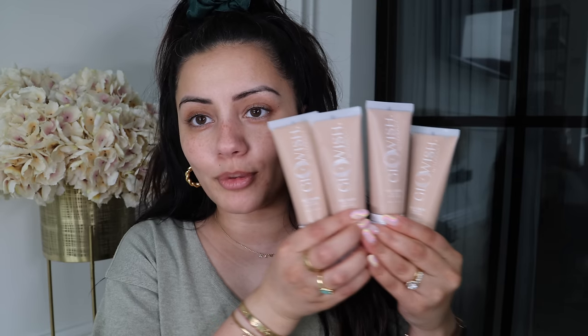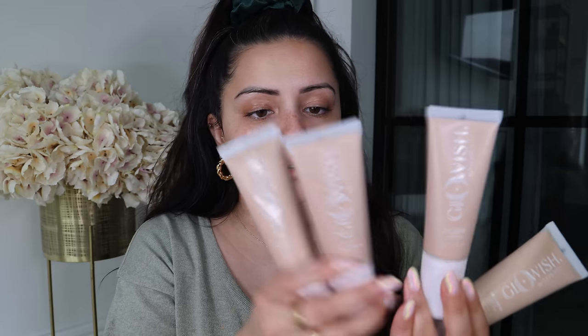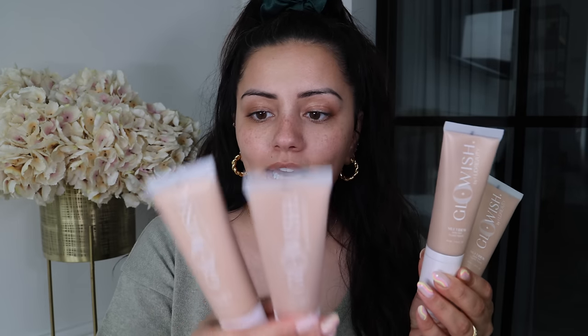Now I've got my beauty blender ready and I'm going to prime my skin very quickly using the Ole Henriksen Banana Bright Face Primer all over my face. I've got four shades in front of me — 3, 4, 5, and 6, which are light, light medium, medium, and medium tan. I'm going to go in with number four, light medium, because I'm quite pale at the moment. For reference I'm generally a MAC NC35 but probably more of an NC30 right now since I haven't had much sun.